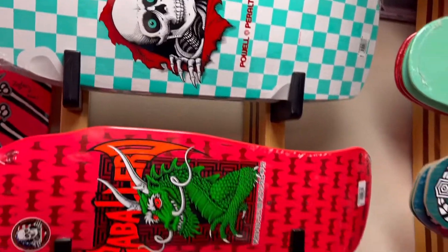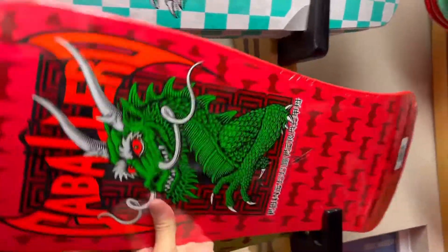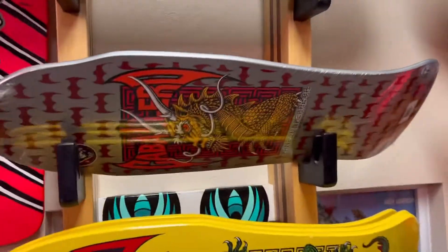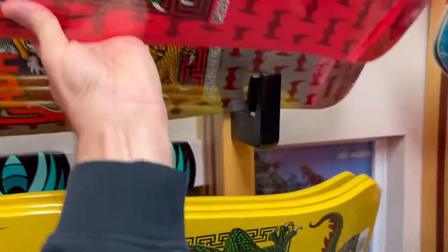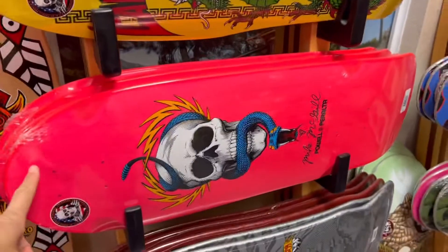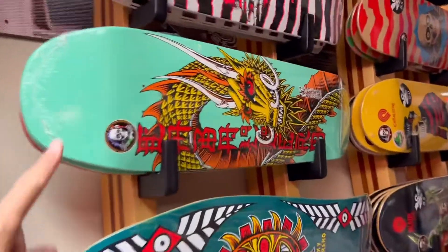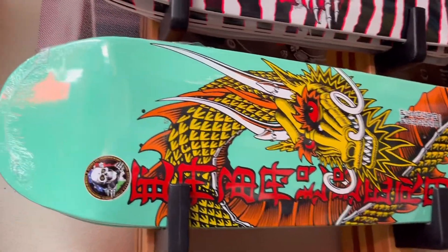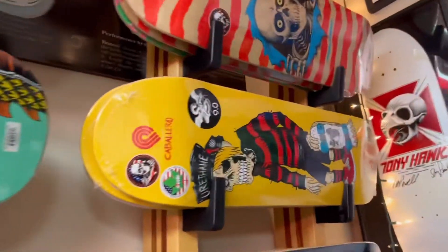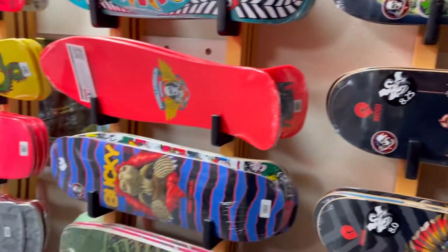They have a bunch of old-school and new issue boards and they range in price between $75 and $90. Hot pink Cab, silver one — you might have seen that before if you watch my channel. Got the orange version of the McGill last time I was here. This is my next one — love the color on it. Cab's full dragon's nice. Another one of Cab's new issues, pretty cool.